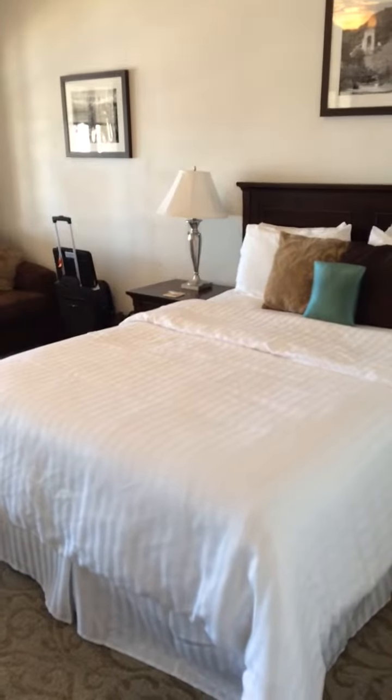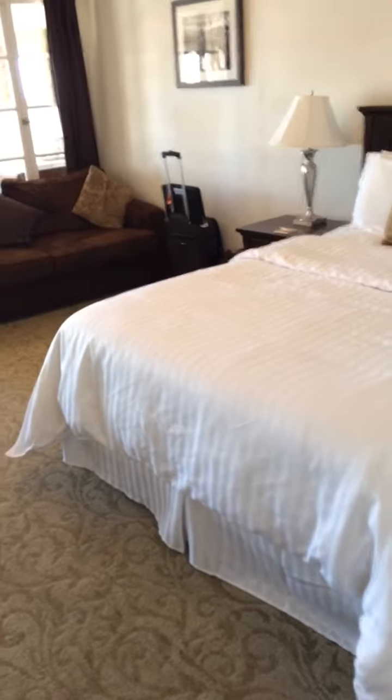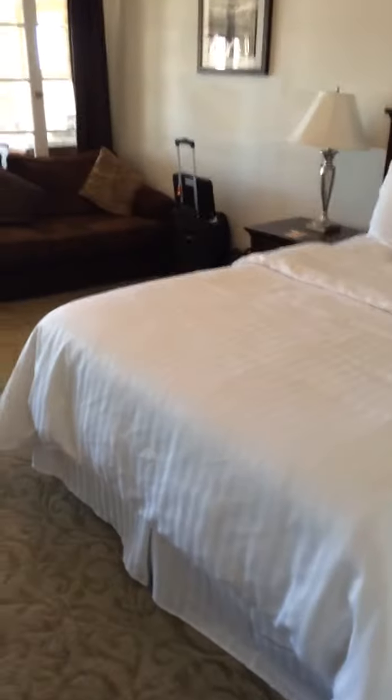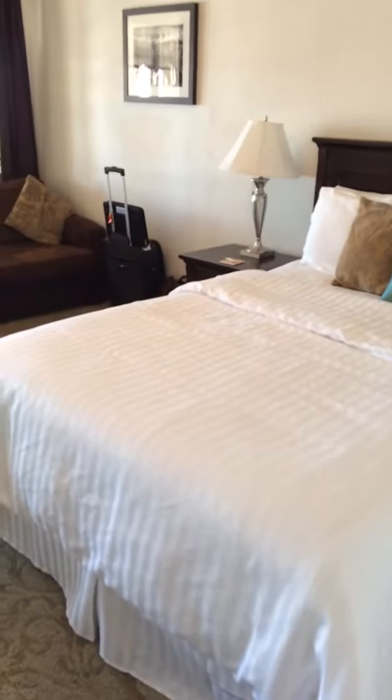Hello everyone, this is me checking in at the Edgewater Hotel, still in Catalina Island. My other hotel — the one I'm working on — was sold out, so I had to switch rooms, and this is where I ended up. This property is legit; this is a beautiful, beautiful hotel. Let me show you this room.